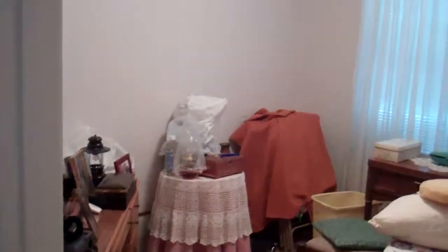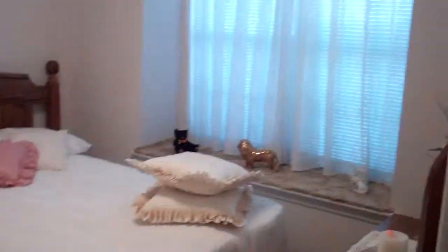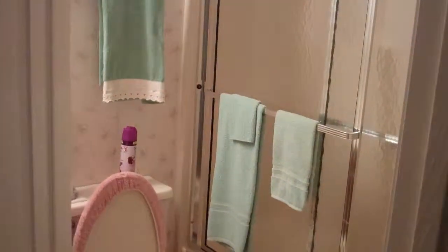Bedroom number two has a closet behind the door here. Bedroom three has a little sitting bench there in the window, and then the second hall bath here with a tub shower.